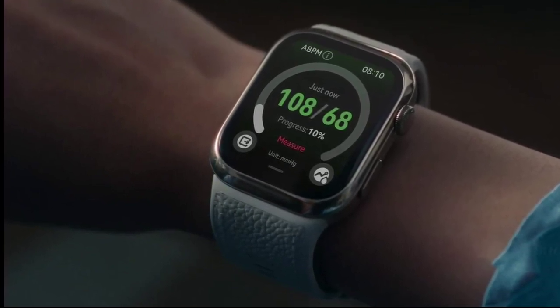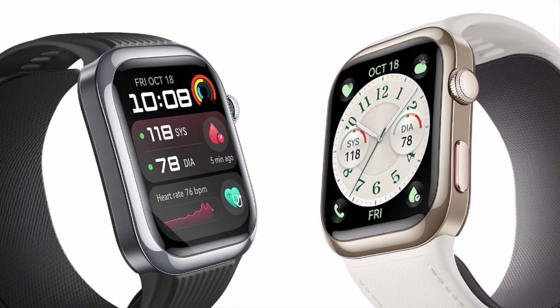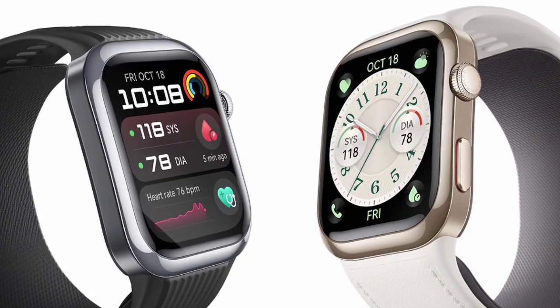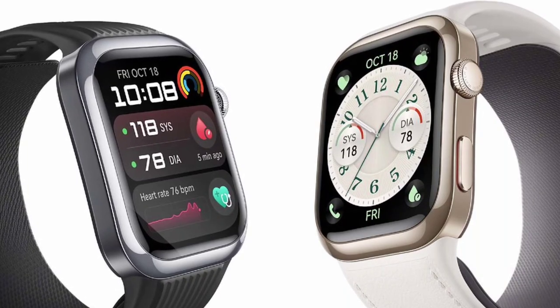The Watch D2 features a built-in micropump and inflatable wrist strap, ensuring accurate blood pressure measurements. Unlike other smartwatches that rely on optical sensors, the Watch D2's innovative design provides more reliable readings.